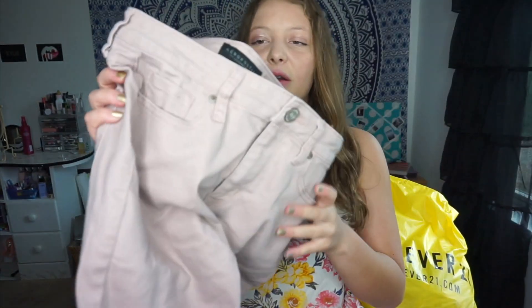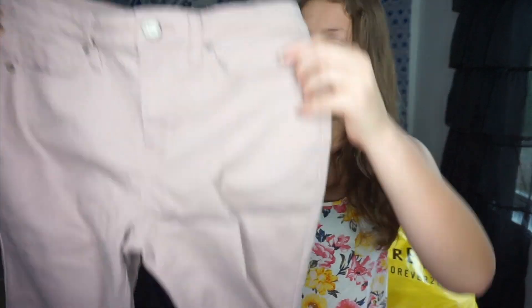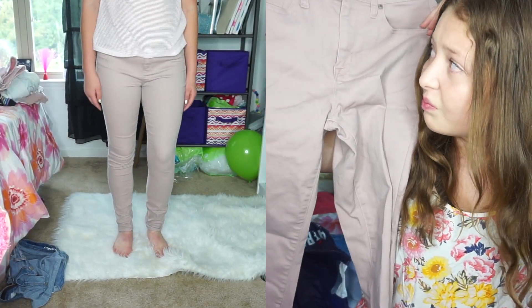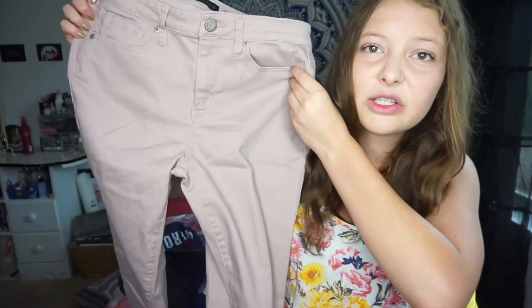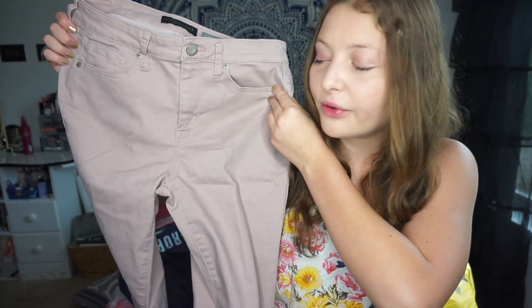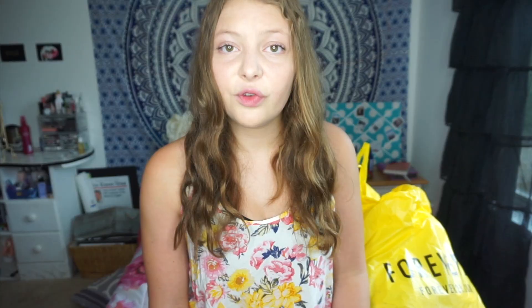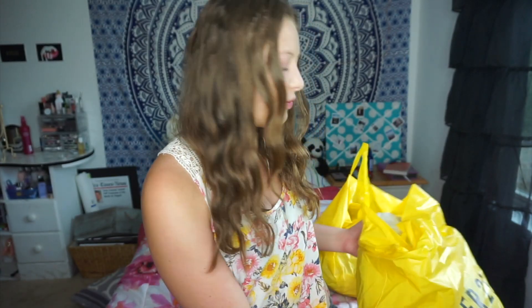The second pair of jeans are also high-waisted and they are this really pretty pink kind of color. It's not completely a dusty rose, but it's kind of like a faded beige meets dusty rose color. I think it's gonna go great with a white shirt.